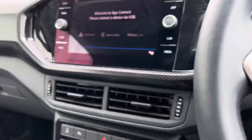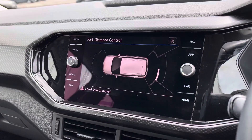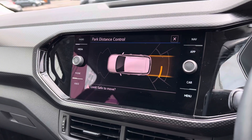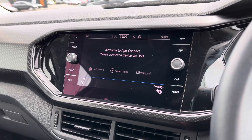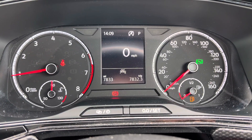It's the inside of the T-Cross — it's a really lovely car. Air conditioning is there, and here's the parking menu I was talking about. If I put it into reverse, it'll start beeping, and it's really good to have that visual as well as the sound.